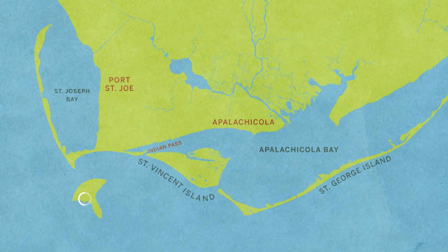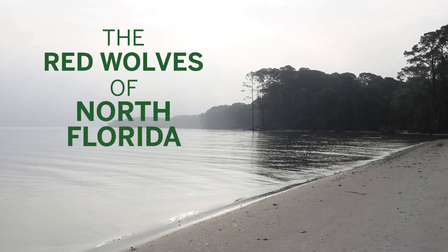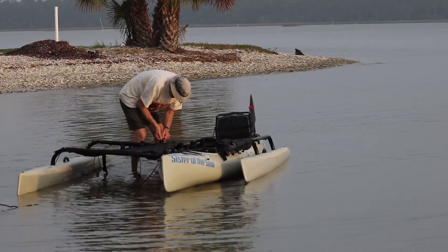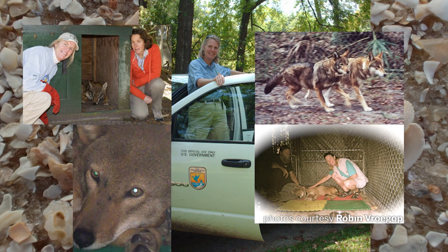They were taking captive-bred wolves and putting them together on these islands, like here at St. Vincent's Island, about 100 miles from here. What the U.S. Fish and Wildlife Service has done is they've carefully selected a male and a female pair of red wolves based on their genetics, because they want to diversify that gene pool. They introduce them here.